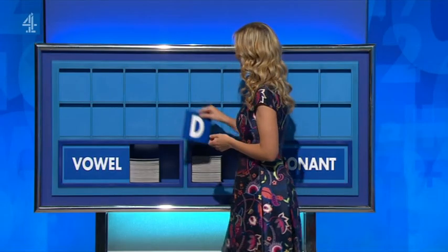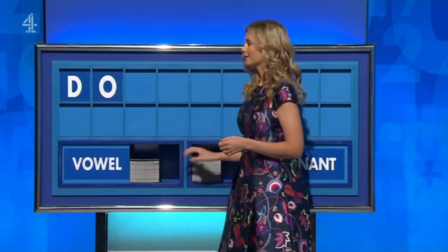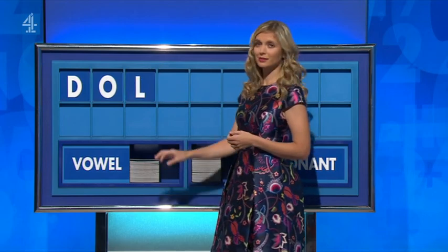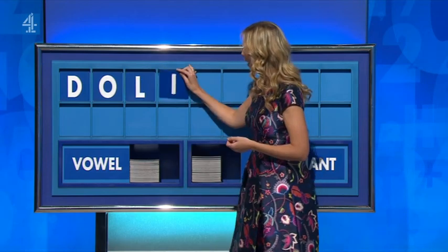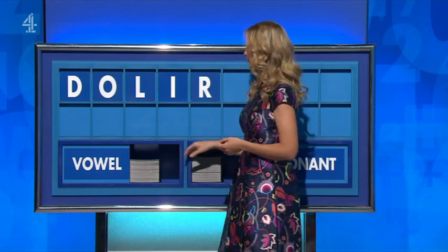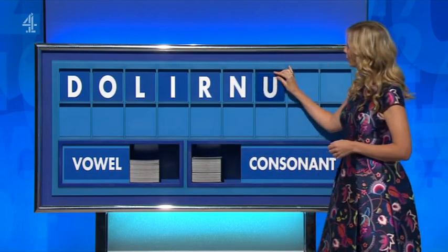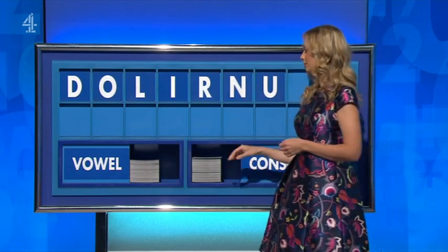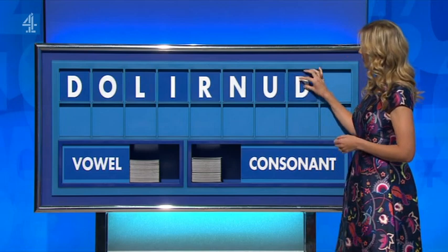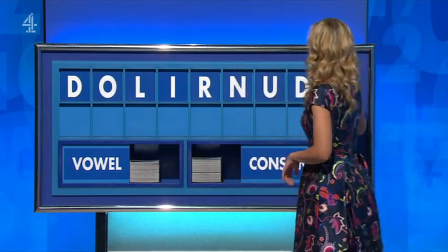Very long to be here for the show. Hi Rick. Consonant please — D. And a vowel — O. And a consonant — L. And a vowel — I. Consonant — R. Consonant — N. And a vowel — U. Consonant — D. And a vowel — O.